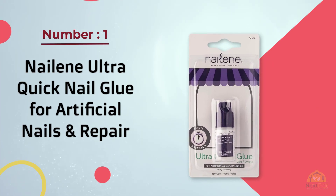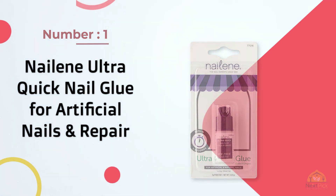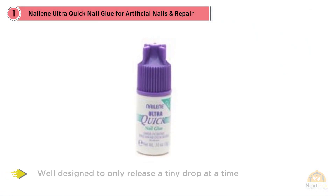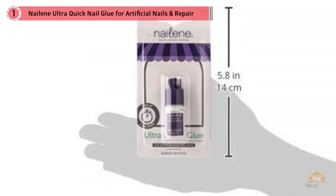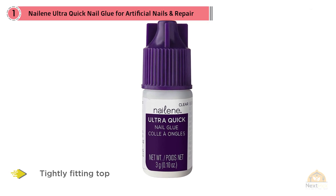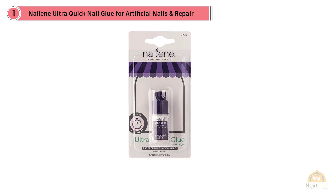Number one: Nailin Ultra Quick Nail Glue for artificial nails and repair. The bottle is well designed to only release a tiny drop at a time, and with a tightly fitted top there's no chance of any nasty leaks. This forms a strong bond so you wouldn't have to worry about a last-minute dash to the salon. Easy and clean to apply with no dripping or seepage — you only need to use a tiny amount, so this pot will last forever.